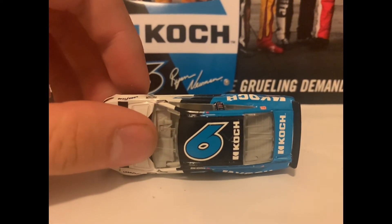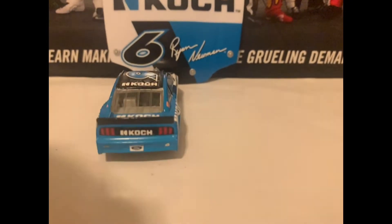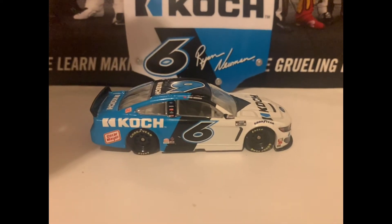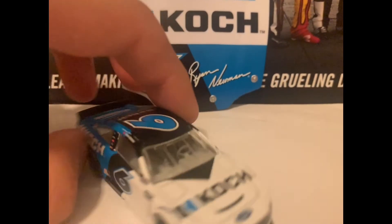There is the roof up there. Here is the deck lid in the back — it says Koch back there. I think it's Koch. There it is, the right side of the diecast, same as the left side.